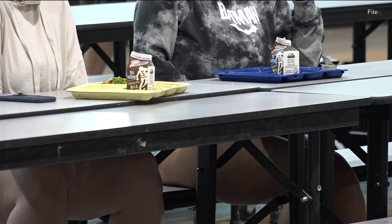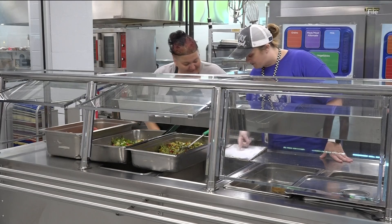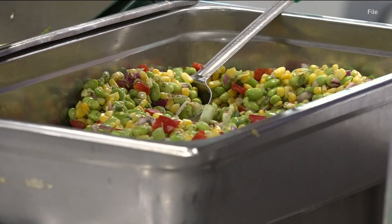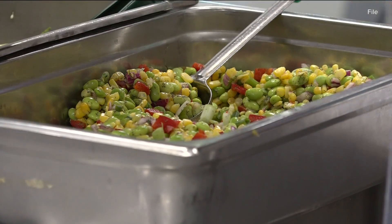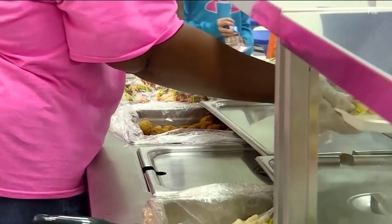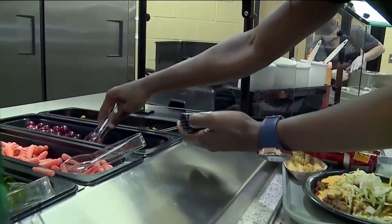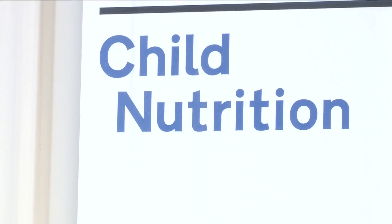And while a healthy school meal is a choice for some students, it's vital for others. Arkansas leads the nation in childhood food insecurity, and so it's really critical that we're making meals that are healthy for those kiddos because they rely on those meals every day. And so we always like to uplift the work that our child nutrition directors are doing, recognizing the important impact that they're having in their communities for those kids.